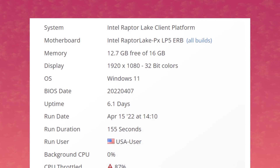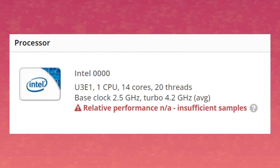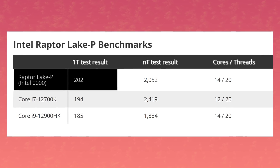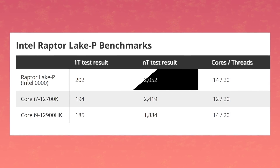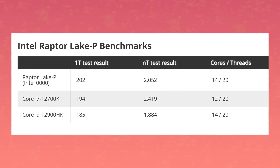This is a mobile chip — a 14 core CPU with 6 P cores and 8 E cores, essentially the i9-13900HK. In single-threaded performance it scored 202 points, and in multi-core it got 2052 points. Basically, it's about 9% faster than its predecessor. In single-threaded mode it even beats the 12700K. Not bad, but Intel said that we would get up to double-digit performance improvements here.